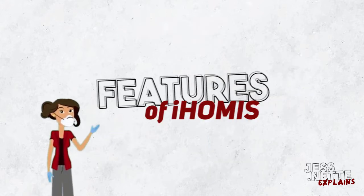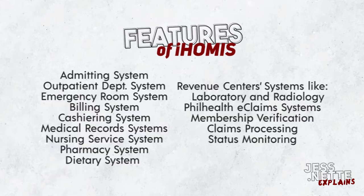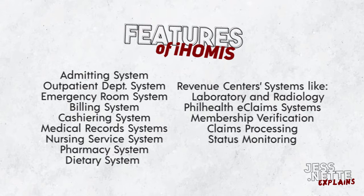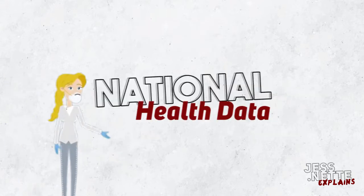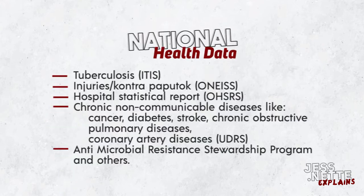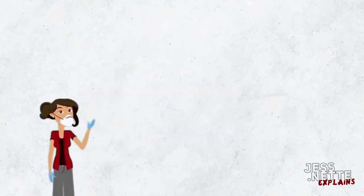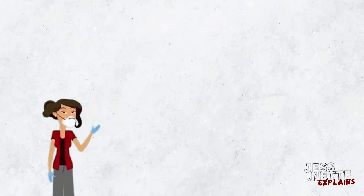The features of IHOMIS — it is a package of system solutions. The IHOMIS also includes national health data reporting. In rendering the health service of an institution, the IHOMIS is used in the following areas.